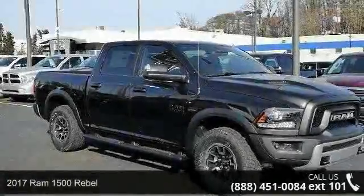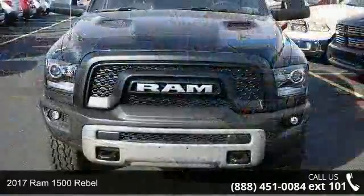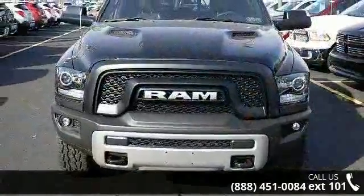Arrive in style with this 2017 Ram 1500 Rebel. If you are looking for an automobile with great features, look no further.